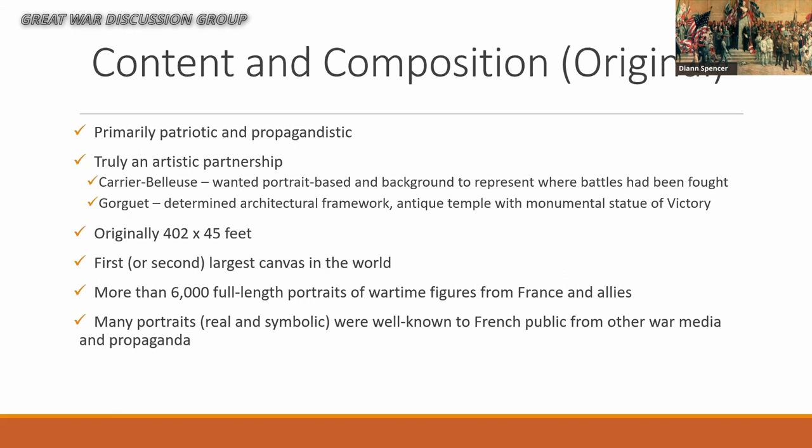The original composition was primarily patriotic and propagandistic. It was a partnership between the two main artists: Carrière Belleuse, who originated the idea and had mural experience, came up with the concept of making it portrait-based with a background representing where battles had been fought. Gourget, who also had mural experience, brought more of a classical standpoint — the architectural framework, the antique temple, the large statue of victory. Originally the Pantheon was 402 feet long by 45 feet high — the first or second largest canvas in the world at that time. There were more than 6,000 portraits of wartime figures, both military and political.